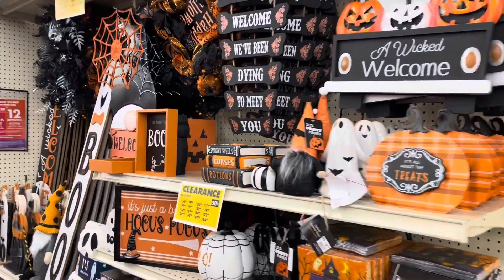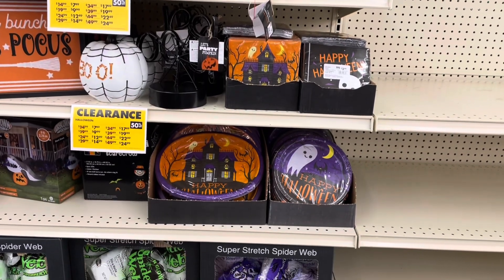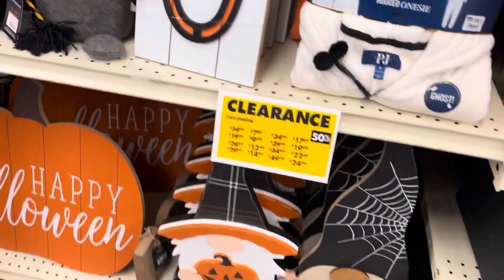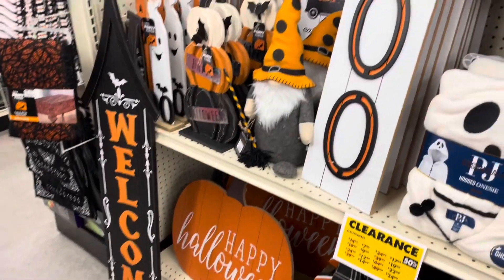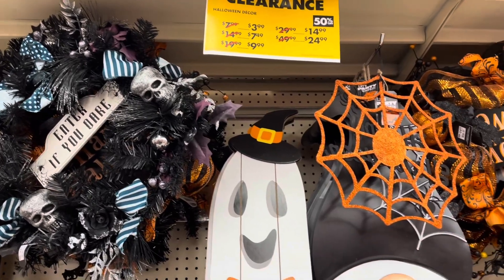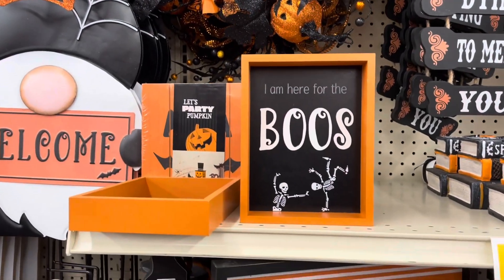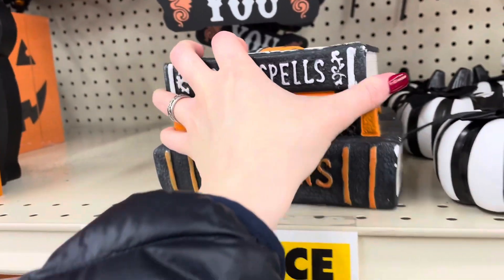And lastly, some more Halloween clearance items. They have a lot of napkins and paper plates with Halloween scenes on them — spider webs. Some outdoor signs — Happy Halloween and Welcome. Some gnomes and stacked pumpkins. And everything is 50% off. Here are some Halloween wreaths. Wooden tabletop decor. Stacked books — these are $14, so half of that is $7.